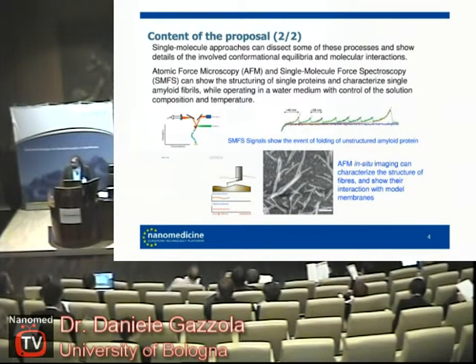We are one of the labs that study this phenomenon with single molecule techniques. Here you have a cartoon about single molecule force spectroscopy, where you physically pull a single protein and measure the force required for unfolding. From the traces that you record, you can gather information about the conformation of the protein, and conformation is relevant for the process of aggregation.